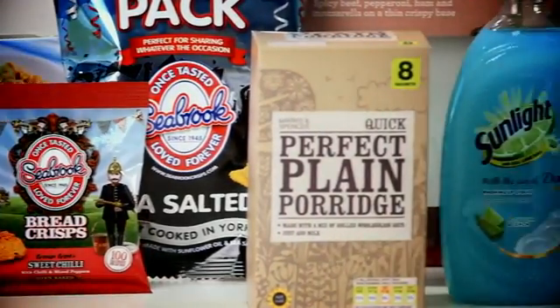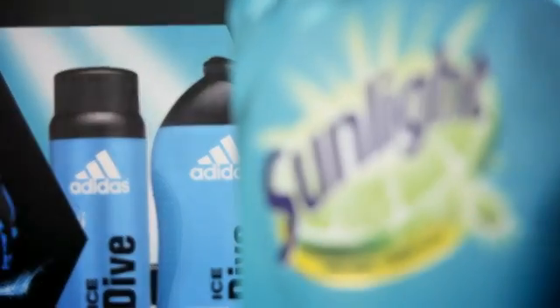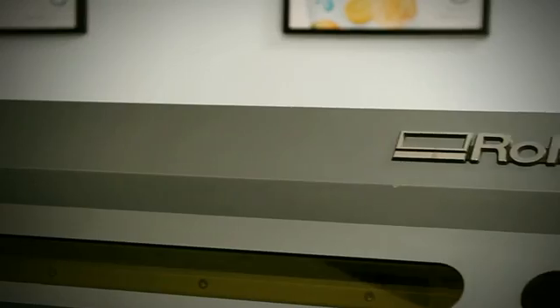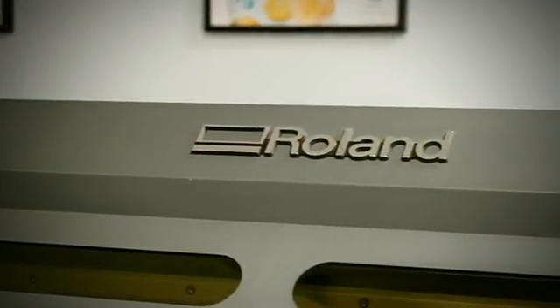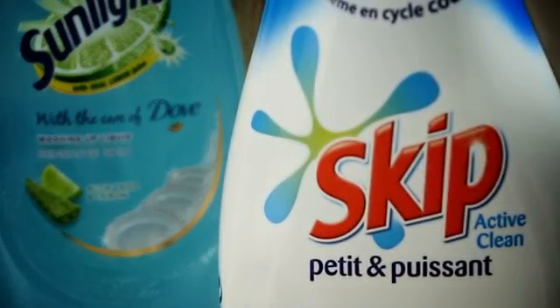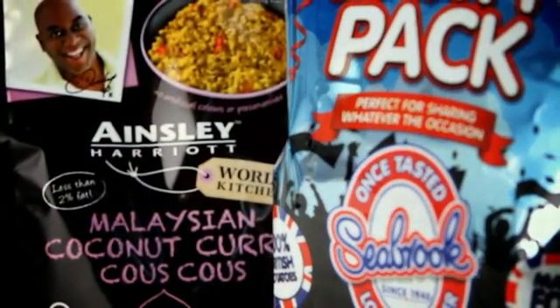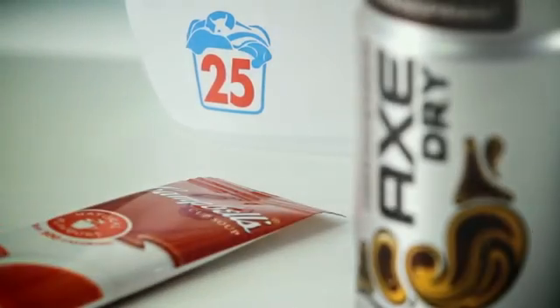Producing pre-sales mock-ups is a huge step forward for the industry and has speeded up the whole NPD process. Today a client can see how a product will look on shelf long before final production. They can trial different sizes, packaging formats and finishes before committing to expensive print runs. It can show realistic products to potential stockists and customer focus groups, which minimises the risk of expensive mistakes and is faster and more economical when bringing a new product to market. In fact, many retailers are now making it mandatory to see a mock-up before agreeing a listing.